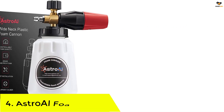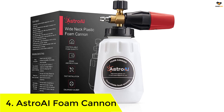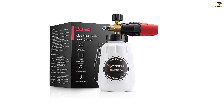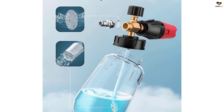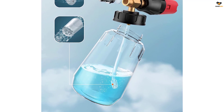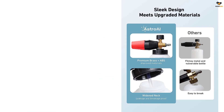Number 4: Astro AI Foam Cannon. The Astro AI Foam Cannon is a heavy-duty car foam blaster that provides a convenient and efficient way to wash your vehicle. With its big mouth design, you can easily pour soap liquid into the bottle without any waste. The adjustable nozzle allows you to create thick foam and adjust the spray pattern according to your needs. The human-centered design features an upgraded filter block for maximum protection against damage from foam or water particles.